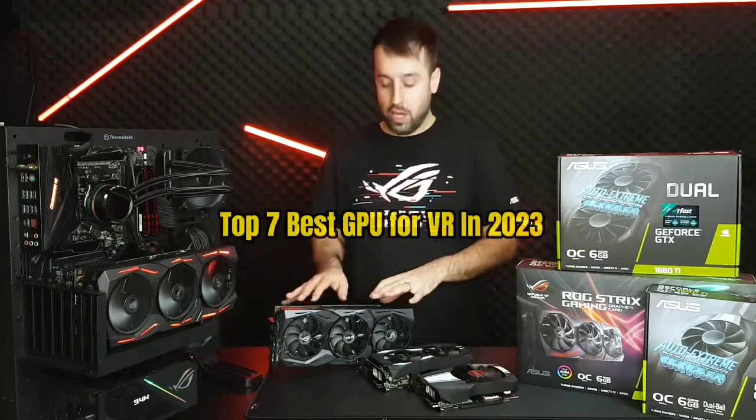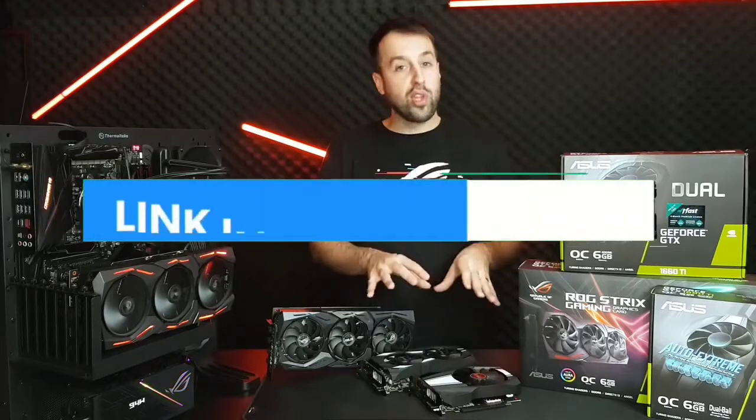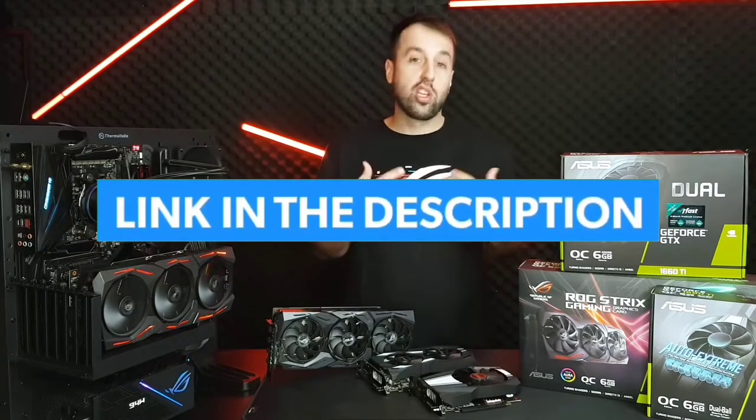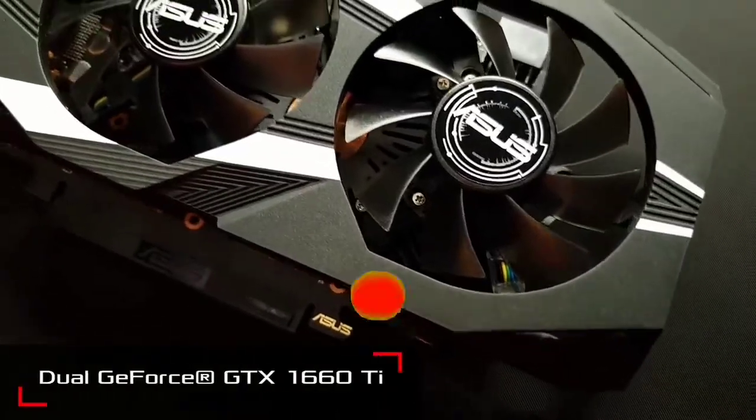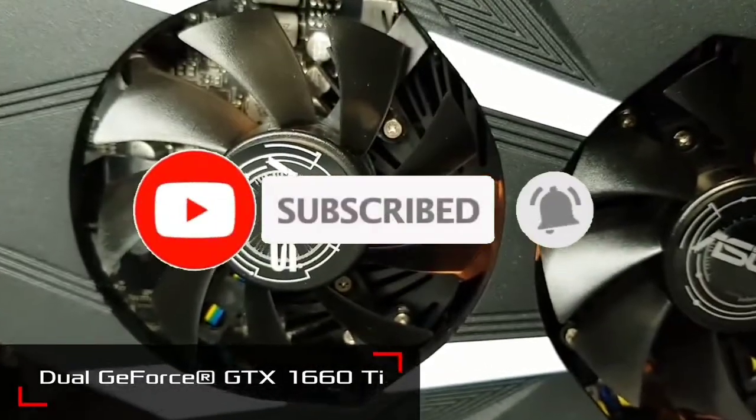That's all for the top 7 best GPUs for VR in 2023. The links to all products are given in the description, updated for the best prices. Subscribe to our channel for more videos. We'll meet in the next video — take care!